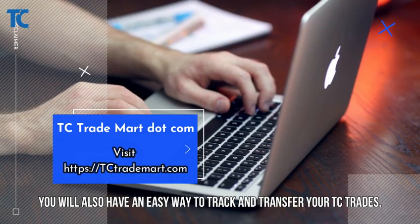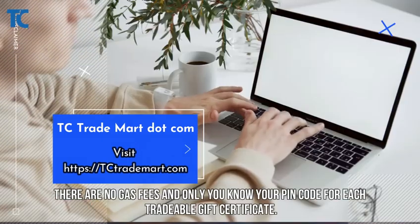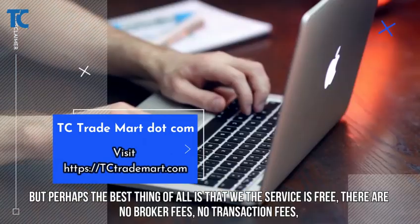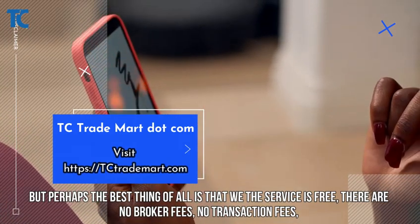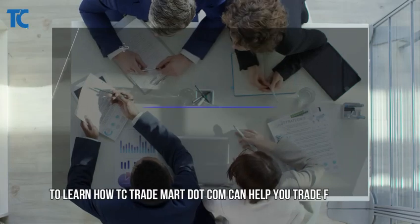You will also have an easy way to track and transfer your TC trades. There are no gas fees, and only you know your PIN code for each tradable gift certificate. Best of all, the service is free — there are no broker fees, no transaction fees, no advertising fees, and no blockchain gas fees.